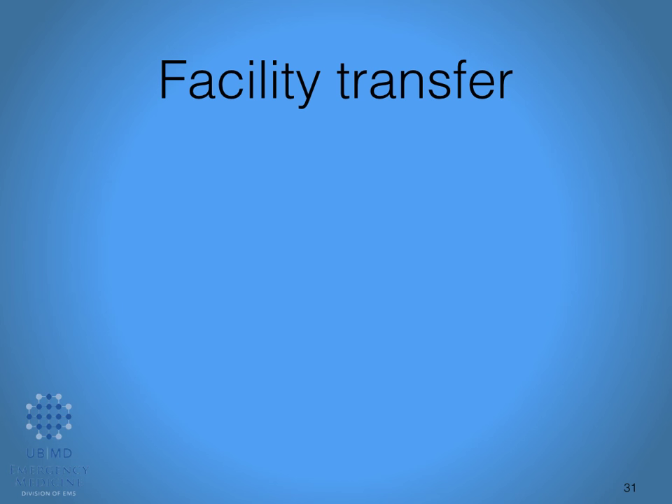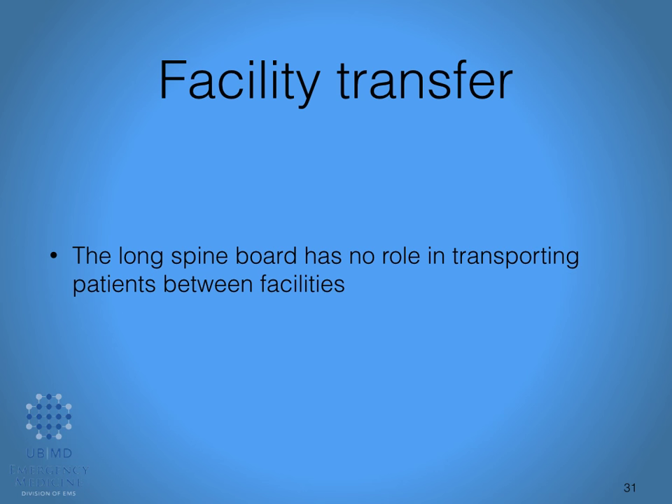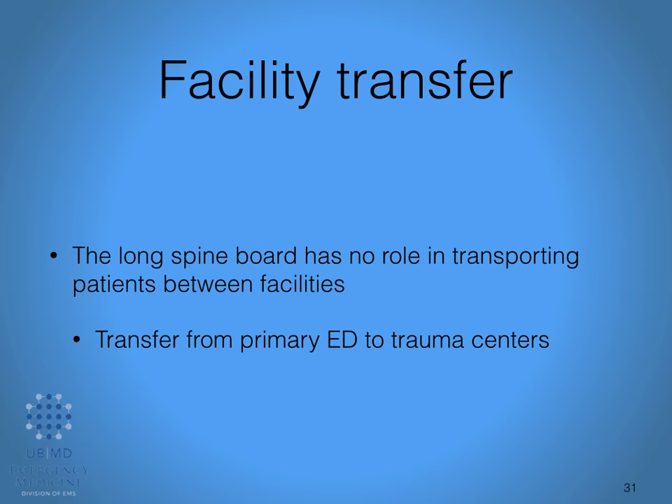Regarding interfacility transfers: some of you may work in systems where you are taking patients from an outlying facility to a trauma center and are being asked to place the patient back on a backboard. This is no longer a practice we are going to be using. If you're asked to do that, be an advocate for your patient and explain the changes in the spinal mobilization protocol. There is no reason to put somebody back on a backboard for mobilization when the objective is spinal motion restriction. If in the end the physician tells you to do it, go ahead and do it.